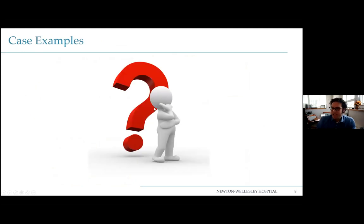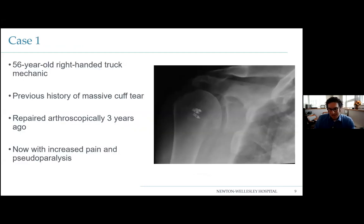Case examples — we're going to start very simple. These are all examples of things most of us have seen in the office. Case number one: a 56-year-old truck mechanic with a previous history of a massive cuff tear, fixed arthroscopically. He shows up with complaints of increased pain and pseudoparalysis — the inability to lift your arm due to a mechanical problem, not a nerve problem. Pseudoparalysis usually indicates a massive cuff tear.